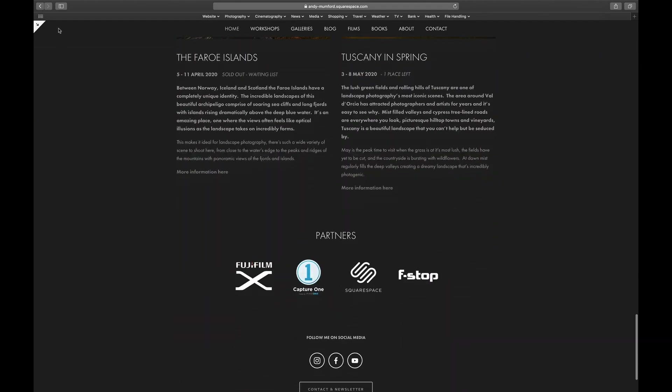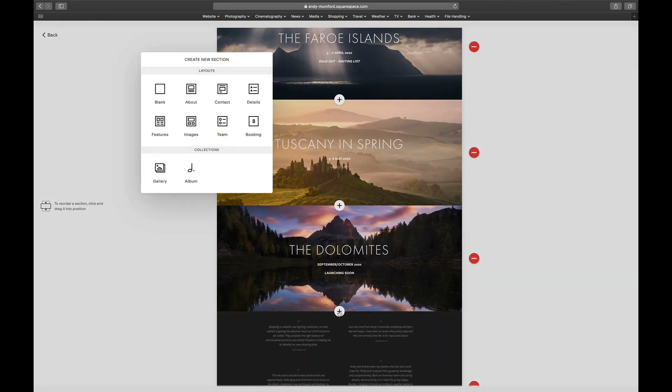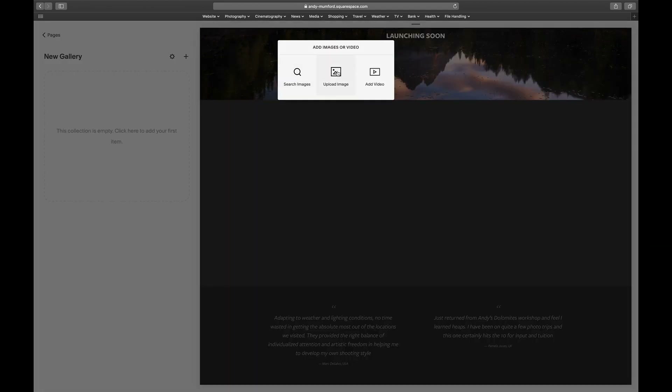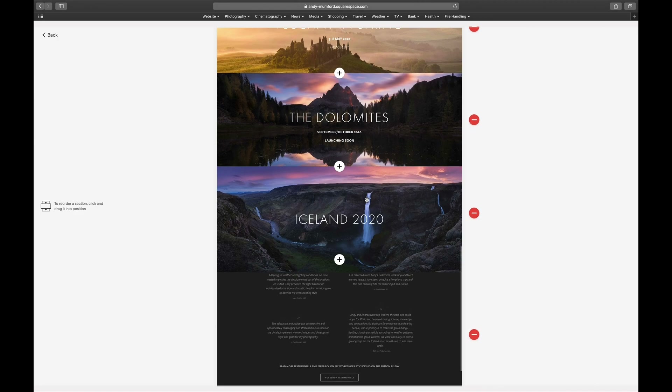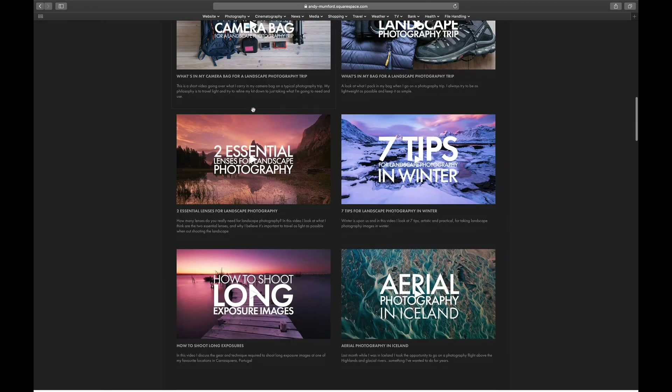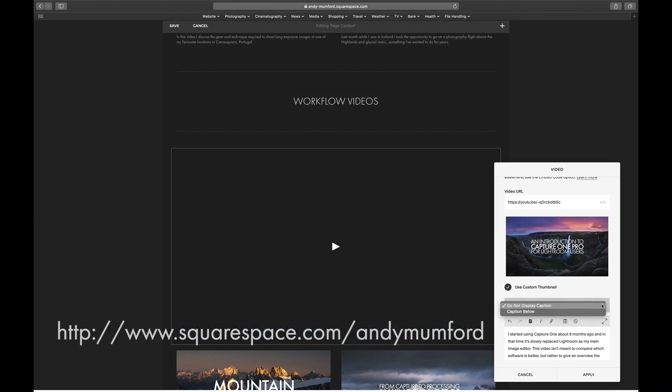I'd just like to take a moment to thank Squarespace for sponsoring this video. I'm only really comfortable sponsoring and promoting companies whose products I already use in my work, and I've been using Squarespace for my own website for years and been really happy with their templates. For any kind of photography business, your website is always going to be the centerpiece of it — social media is fine for promoting images, but your website best represents your work. Squarespace combines a huge amount of really attractive, adaptable templates with being really simple and intuitive to use. Go to squarespace.com/andymumford for a free trial, and use code ANDYMUMFORD for 10% off your first purchase.